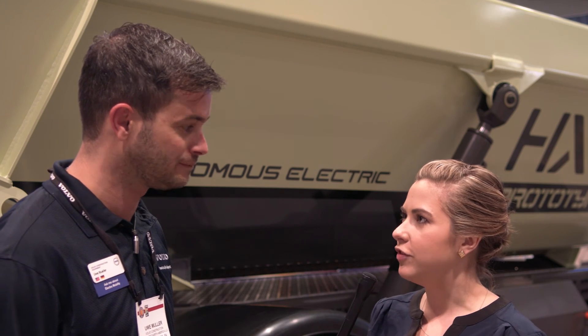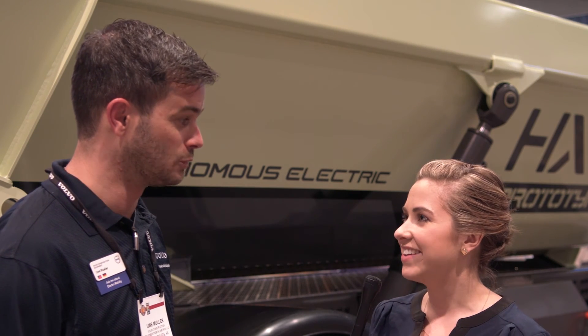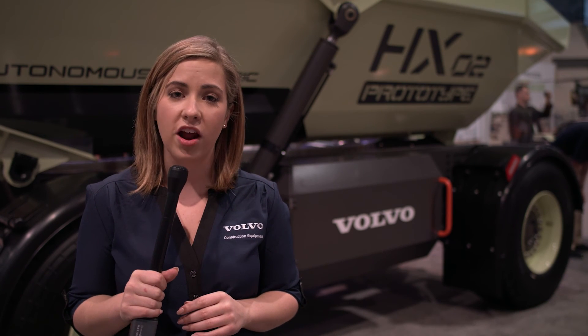Well, great — thank you so much for taking a few minutes to go through this. This is just another example of the innovative work being done by Volvo to provide their customers with the best products now and in the future. Learn more at volvoconexpo.com. See you soon.